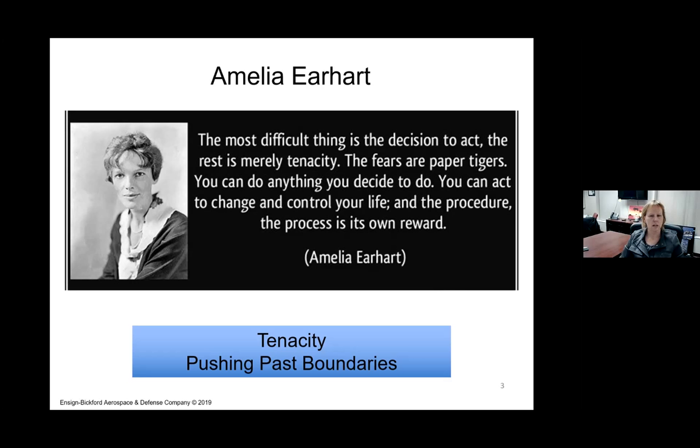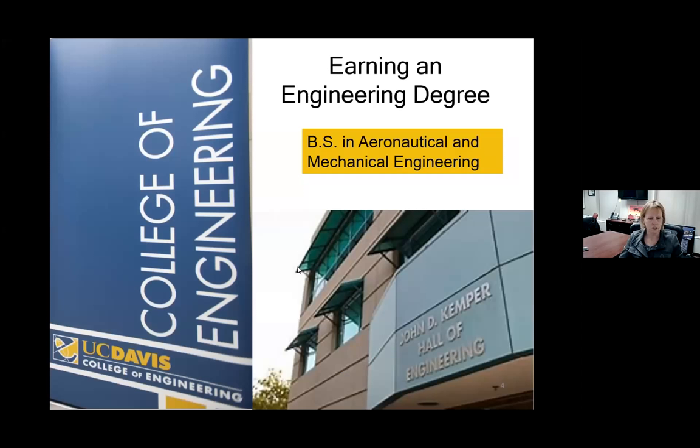I want you to picture a really old building, well air-conditioned, and you're in front of a large group of people — about 30 professional technical people sitting around chatting casually before our preliminary design review is going to begin. This mix of people was a mix from the government, from your customer, and from people in your own project and company. All of these people were dressed in dark suits, white shirts, and very conservative ties. My stomach was doing flip-flops and I was ready to get this meeting started.